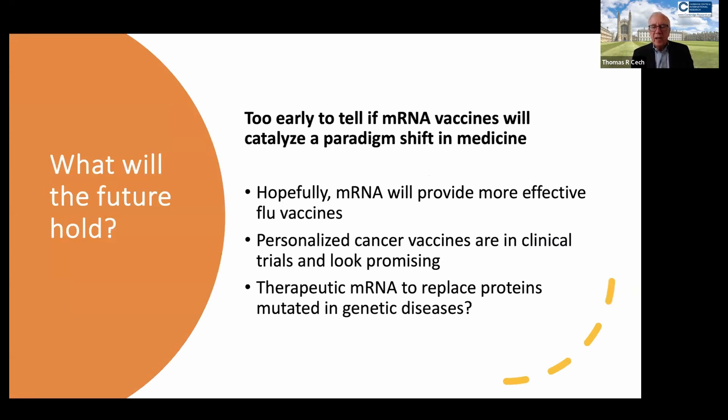It's still too early to tell if these mRNA vaccines are going to be a complete new chapter in medicine. This is possible, but it is premature to claim that.